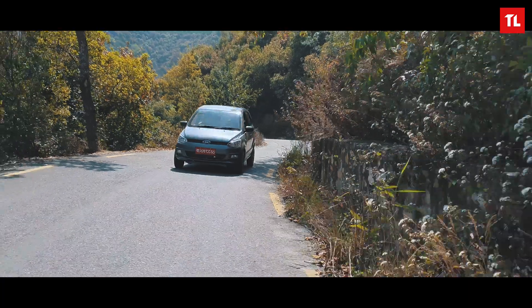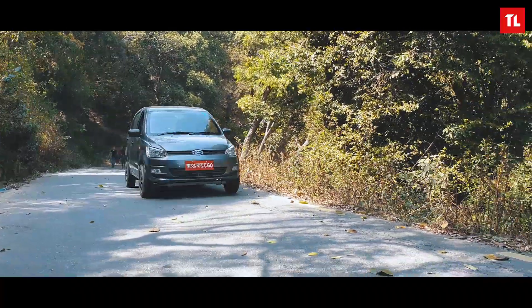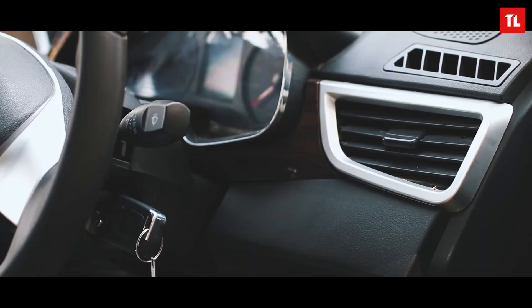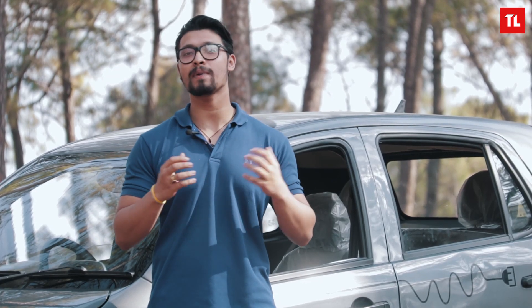Hello everyone, I am Anmol and today we are testing out the new Dahay electric cars. In our society, a car is a symbol of wealth and power. Not everyone is fortunate enough to drive it, let alone own it. But Dahay electric car is here to change all that.